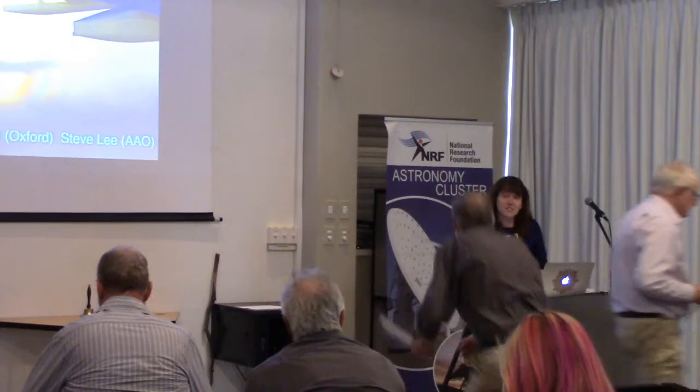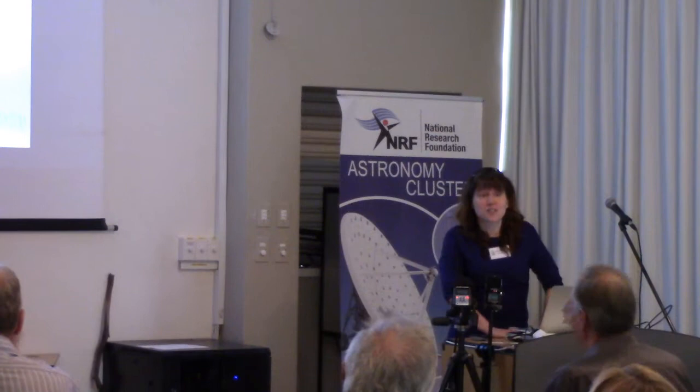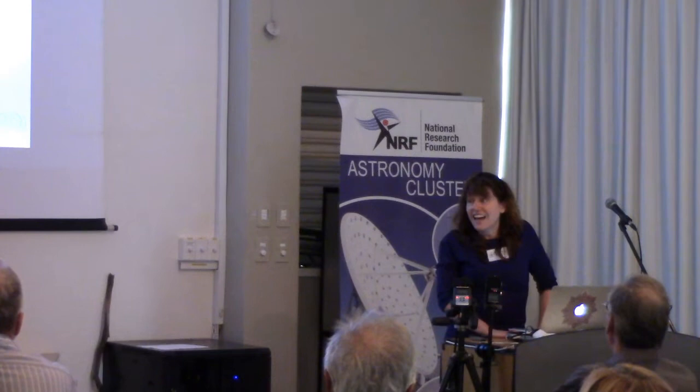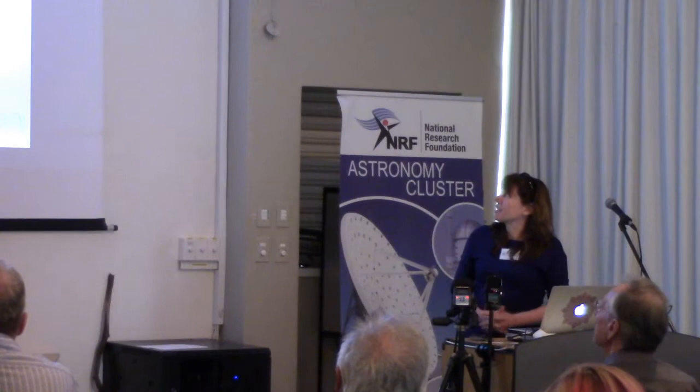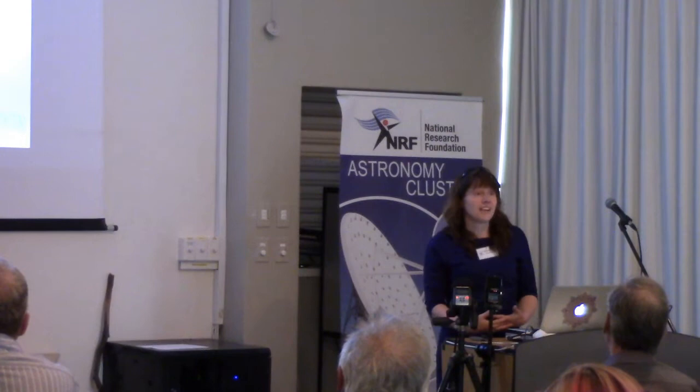Thank you very much, Ian, and thank you especially to Stella for lending me her laptop that would talk to the projector. I have many reasons to be grateful to the AAVSO, and I've added a new one to that list today. Well, it's a particular pleasure to be talking about spectroscopy in the Rainbow Nation. I love spectroscopy, and I love this particular nation for many reasons. I'm going to be describing the project that Ian has mentioned, which my colleague Steve Lee and I have been working on a huge amount.